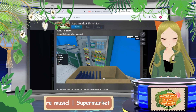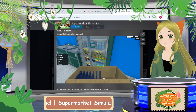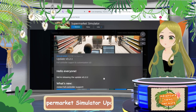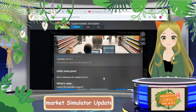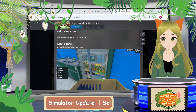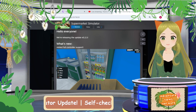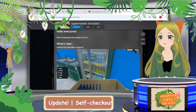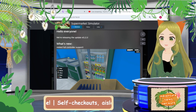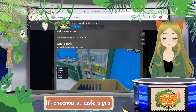Hello everyone and welcome back to the Adventure News Network. Today's broadcast is about Supermarket Simulator because we have a brand new update. What's really funny about that is that last Monday we played Supermarket Simulator on stream — someone was asking me if I was going to 100% this game, and I said I'd play it as long as I still have content available.